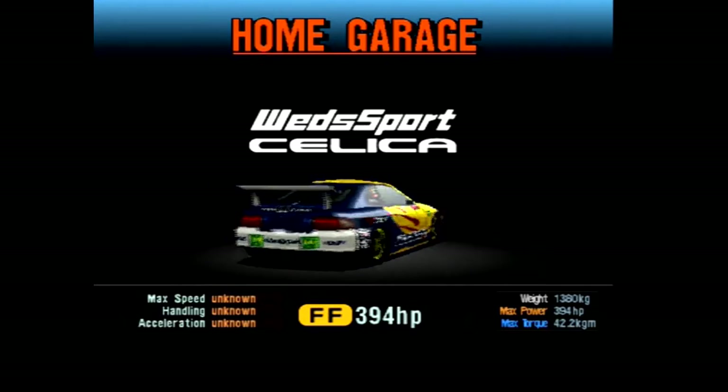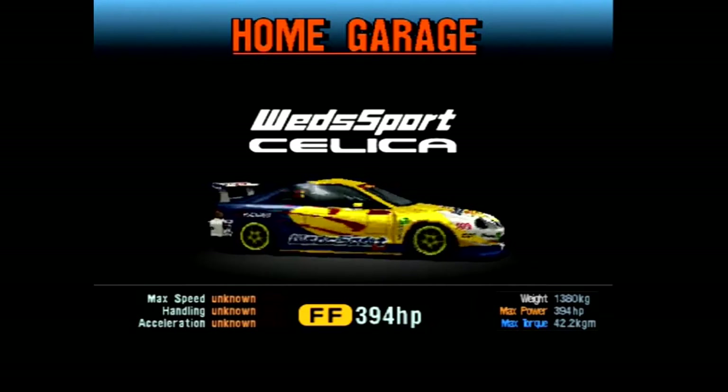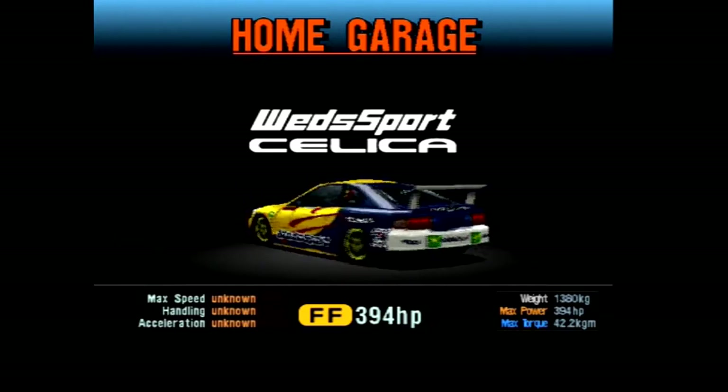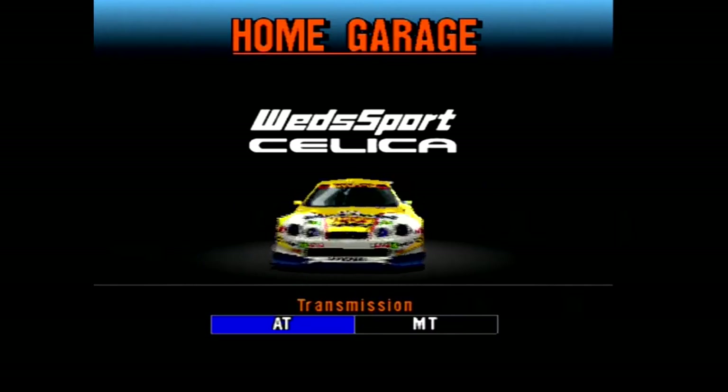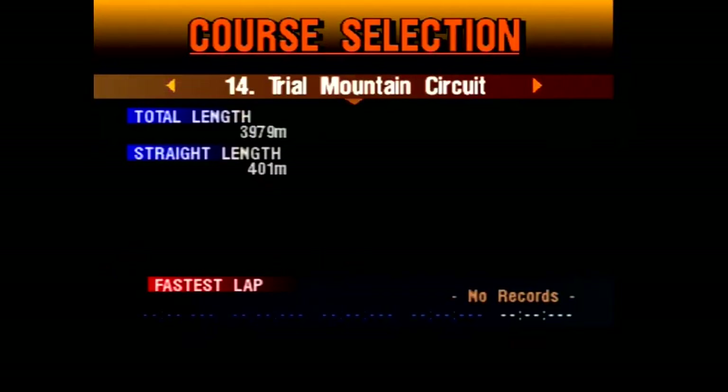Front engine, front wheel drive, 395 horsepower, good amount of torque, 1380 kilos. Quite a heavy car actually, a lot heavier than I was expecting it to be. But nevertheless, I have good hopes for this car. Let's go see how it does.